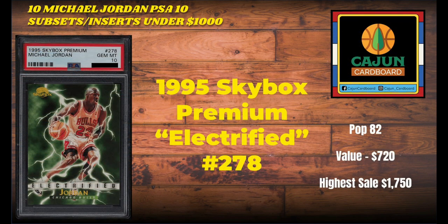Card number 4 on our list is the 1995 Skybox Premium Electrified, card number 278. This is a great example of a subset card that gives you the feel of an insert card. You can look at this card and tell right away it's not your typical base card — that's why we call these subset cards. This one is known as Electrified. One of many Jordan cards featuring lightning in the background; Scoring Kings probably comes to mind first, and Electrifying is another — not to be confused with this Electrified. This card is only a pop 82, very condition sensitive. The card last sold for $720, and the highest sale is a whopping $1,750.